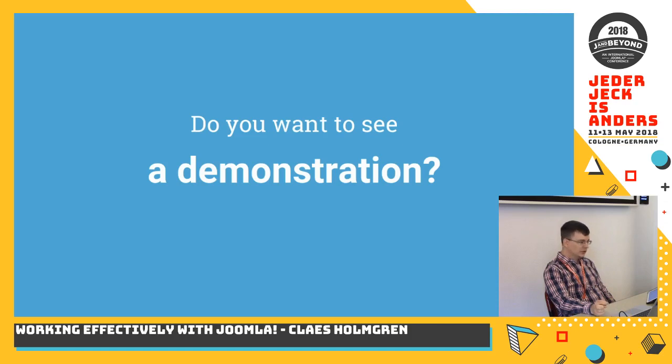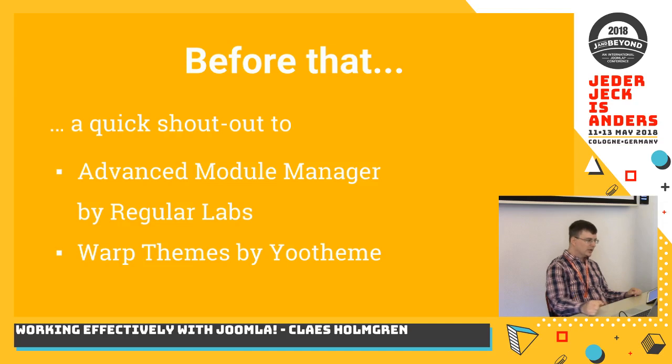Before I go on and show a demonstration, I'd like to give a quick shout-out to Advanced Module Manager by Regular Labs, which is a great extension that further helps reduce the need for separate modules because it gives really extensive options for deciding where modules should and shouldn't be shown. Also, Warp themes by YOOtheme — their old set of themes based on their Warp framework — are great because they have a lot of module positions and an easy customization system that doesn't require worrying about updating the theme itself.